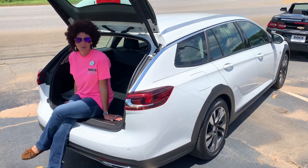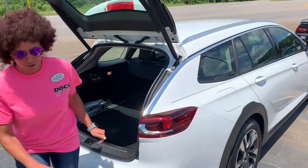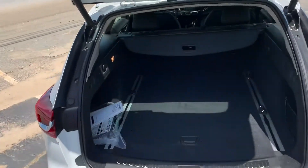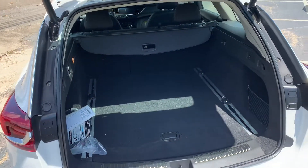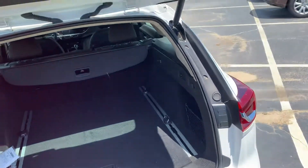This is a Buick Regal Tour X. We have some great deals on it. I love this vehicle — I actually love all Buicks because they are just a great ride. Check out all the storage space you have back here. If you're an SUV kind of person, I know that you would love this.